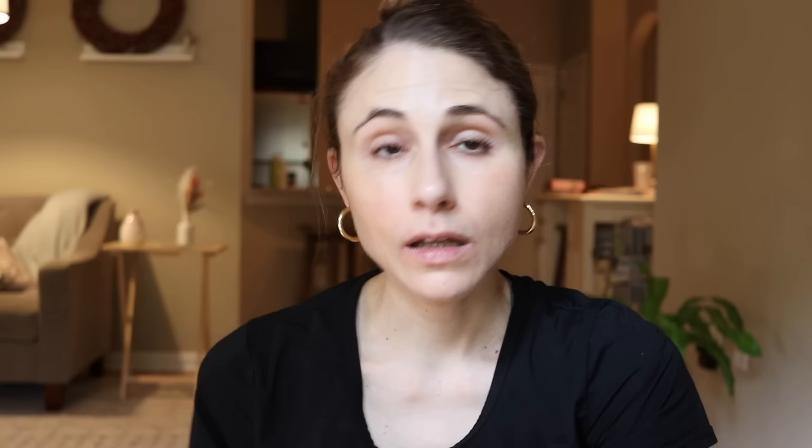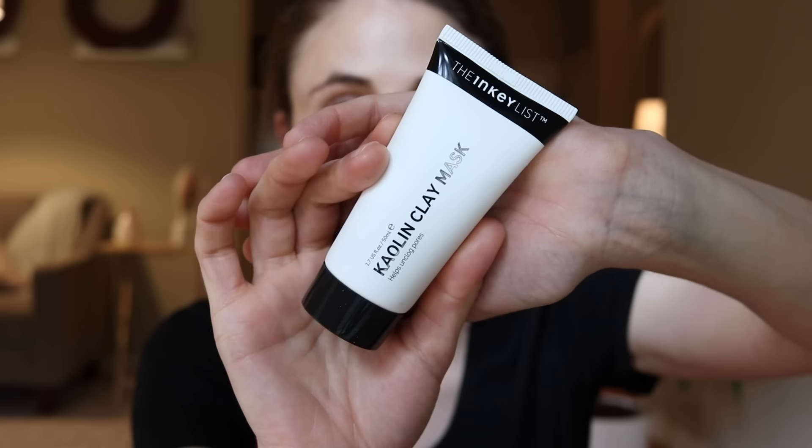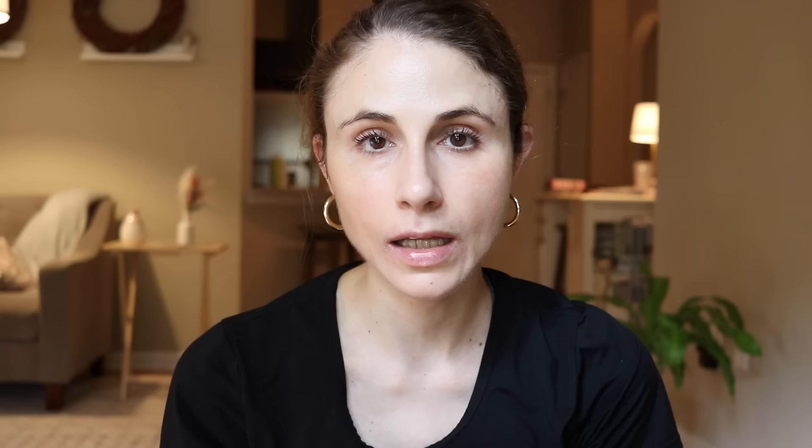People with oily skin often deal with enlarged pores, maybe blackheads, and excessive oiliness. I've previously recommended the Kaolin Clay Mask by The Inkey List in my video on the best blackhead masks. This is a fantastic product for oily skin and prominent pores — it features kaolin clay, which helps absorb excess sebum off the surface of the skin and from within the pore.